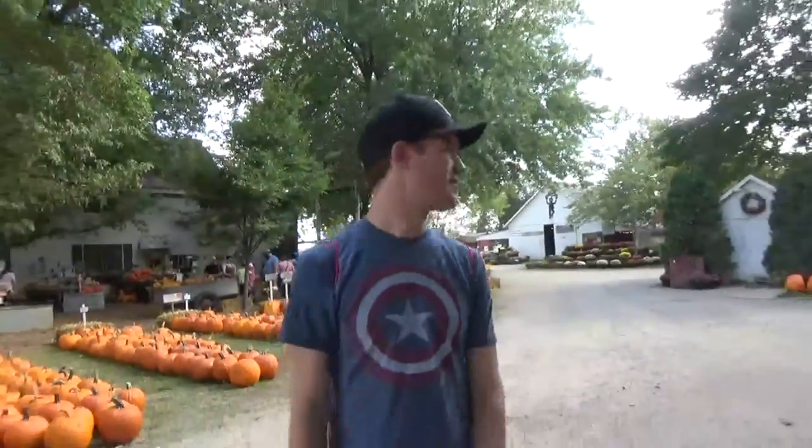Welcome to the pumpkin patch. My name's Daniel. There's a lot to do actually. We have one of the original schoolhouses from Arthur — it was moved here. You can go into that one-room schoolhouse. We've got a haunted barn you could go through, hay mazes which are free, corn mazes which cost extra, hay rides that cost as well, and incredible pumpkin ice cream — you gotta try that. These are perfect for roasting.